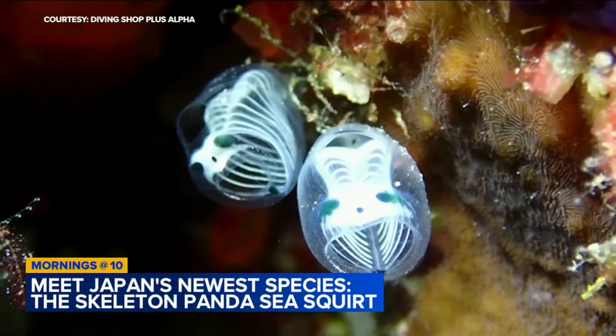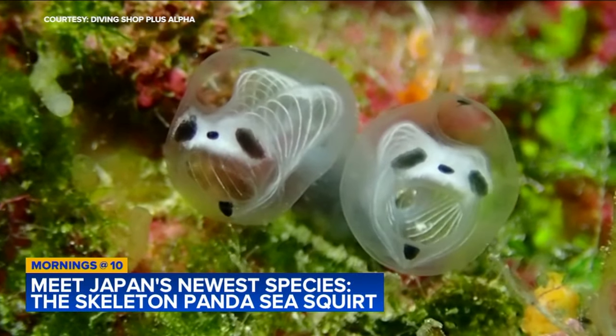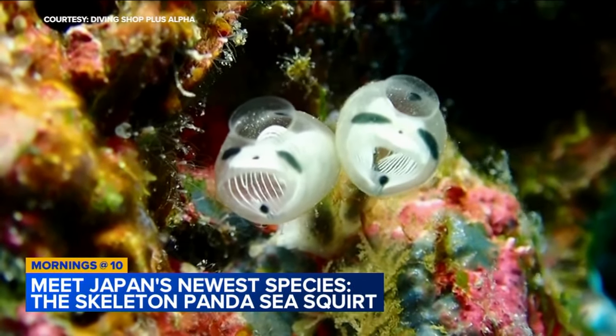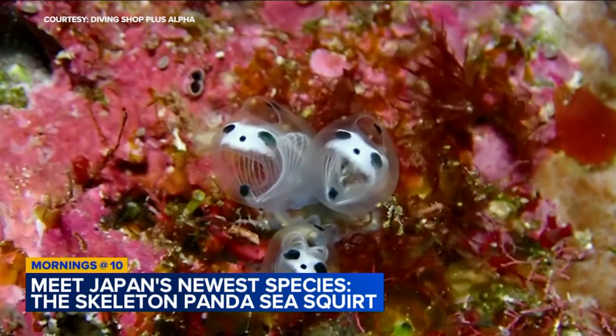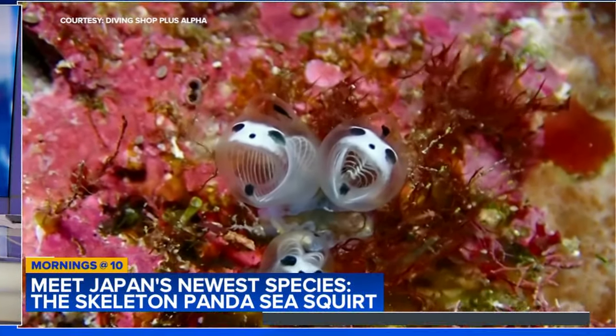Do you hear that sound too? Yeah, it's kind of relaxing actually. What is it? I thought it was my stomach for a minute, and then I was like, oh no, it's these creatures. Anyway, Japanese researchers published a paper earlier this month, marking its arrival as a new species. Scientists say the white parts that look like bones are actually the blood vessels that run horizontally through the gills.